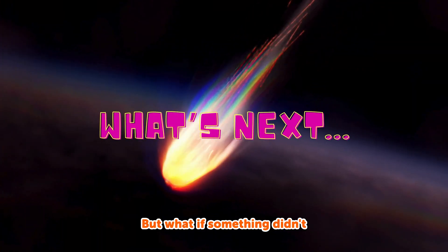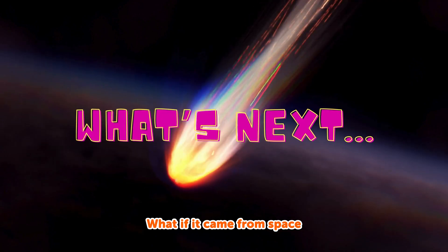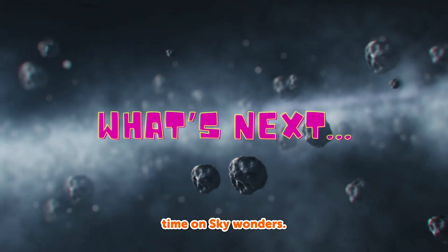But what if something didn't rise from the ground? What if it came from space and crashed into the Earth? Can you guess? We'll find out next time on Sky Wonders!